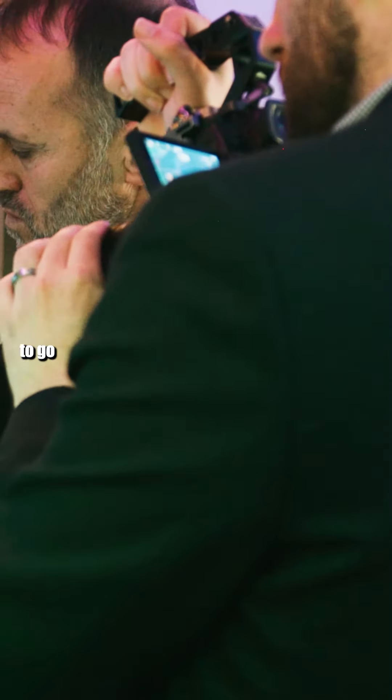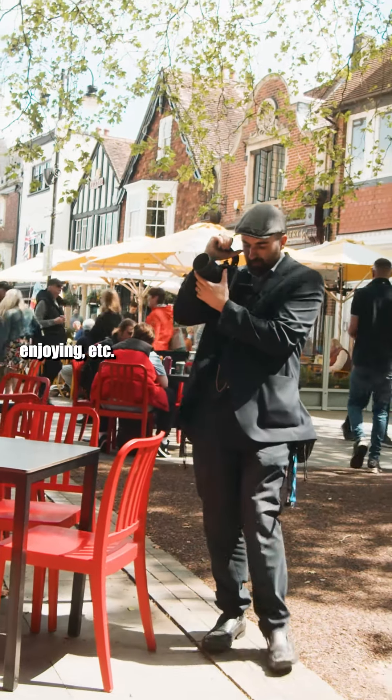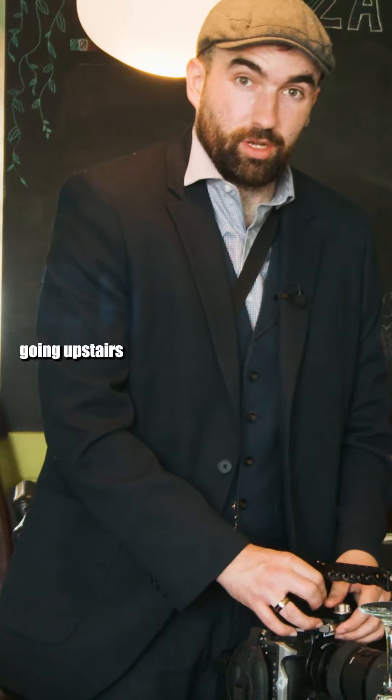The plan for the rest of the shoot is we're going to head downstairs in a minute to shoot some coffee being made, some cocktails being made, potentially some food being served, customers enjoying, et cetera. I might switch to the 50mm for those just so I'm not as intrusive.